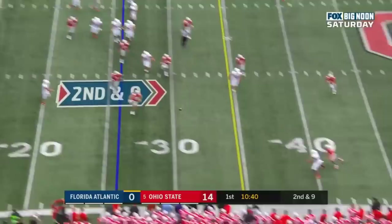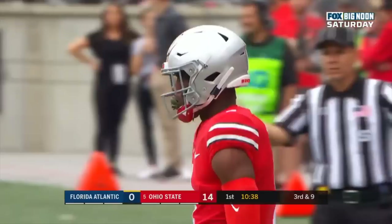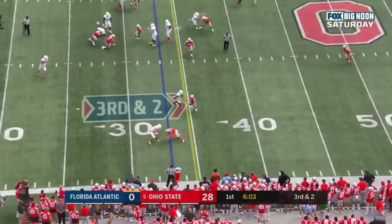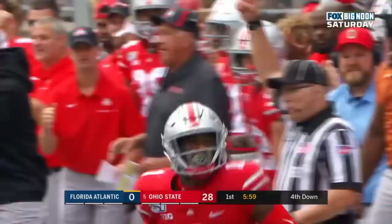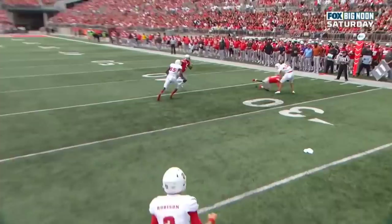Robinson throws on the run and it's broken up by Jeff Okuda, who they feel is a top five pick. That guy can play football. On third down Robinson drops it off looking for the first, but they will not get it. That's because Okuda was Johnny-on-the-spot once again. It's Florida Atlantic's first down, and this is one of the things that makes Okuda so special as a corner.